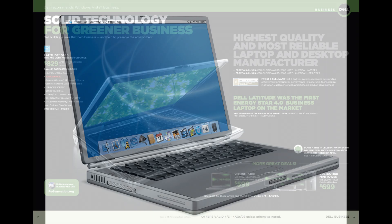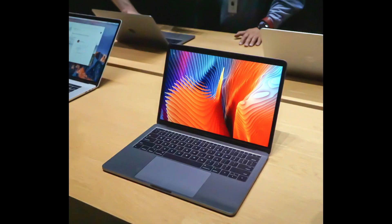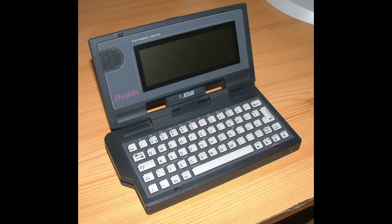It would take another decade or so before notebooks could compete with desktops in the realm of performance, and then not until 2008 did notebook computers outsell the desktops.